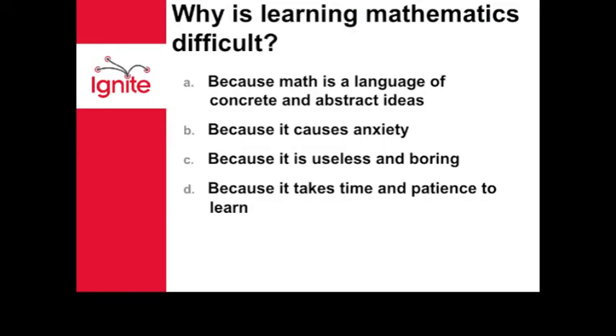So why is language and math so difficult? Is it because of the anxiety? Is it because it's boring? Because it takes time? I really think it's the language, because a lot of things get lost in translation.